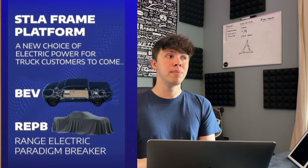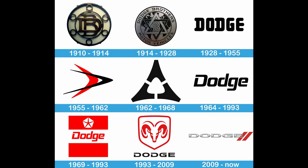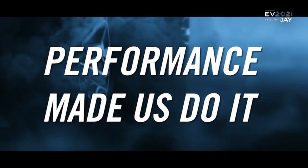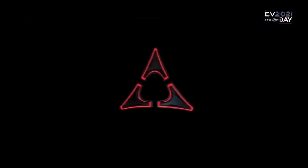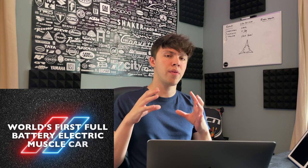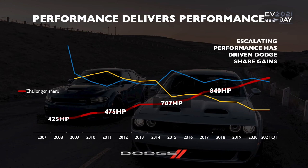First up is Dodge. They're bringing back their old iconic Dodge Brothers logo for their new EVs, and it seems they're launching under a new sub-brand called eMuscle. Dodge's philosophy is that they don't see electric vehicles as a replacement for gas vehicles, but rather as an evolution of muscle car propulsion — using EV technology as a tool to enhance their muscle cars. It's an interesting take and we'll see how it works out.